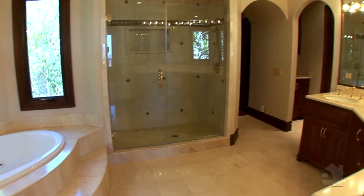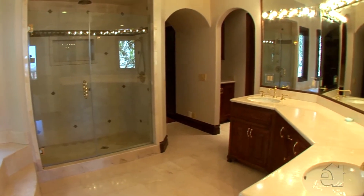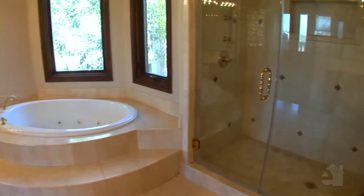An incredible master bath features fabulous granite countertops, dual sinks and an inviting jacuzzi tub.